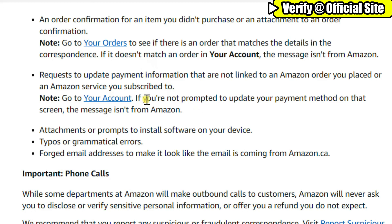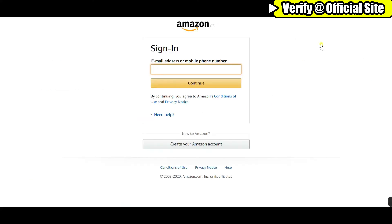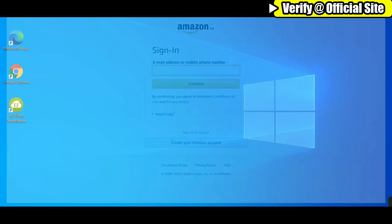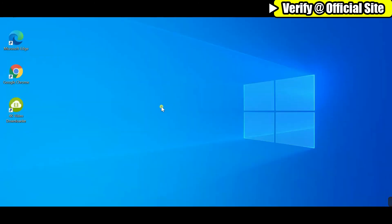If you're worried about your orders, please go to the Amazon site your usual way — through your bookmark or Google search. This ensures that you are directed to the right website. An actual Amazon email probably won't have a hyperlink or button; it will simply ask you to log in and review your message. Please make sure to sign in with your email address and password like you always do.